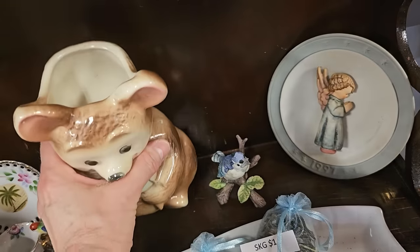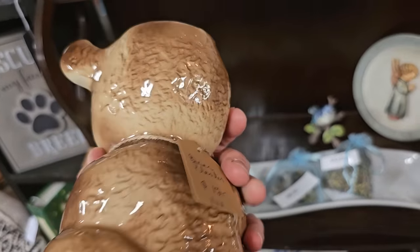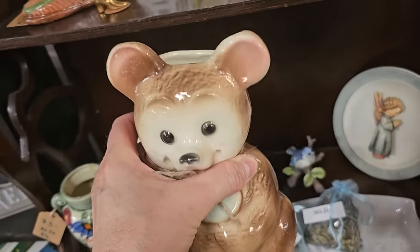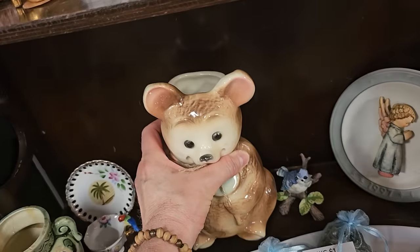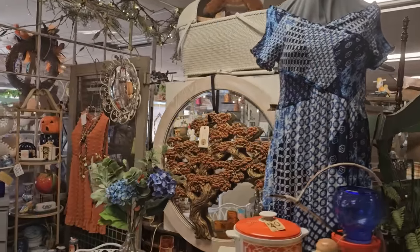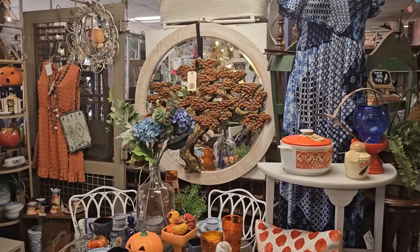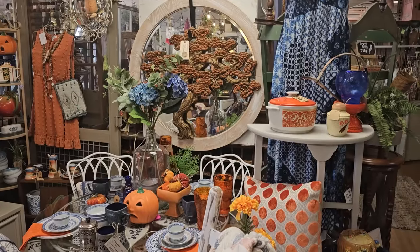And this is a teddy bear planter — $12. And this might be my favorite display area they had in the store. I just love all the oranges and the deep blues. I just think it's beautiful — it looks like a magazine.